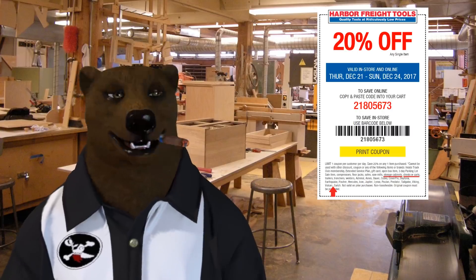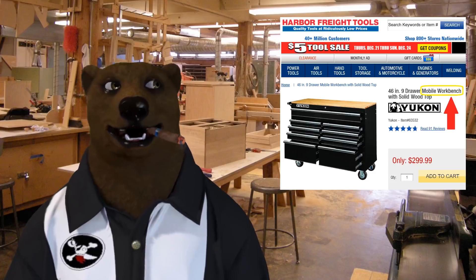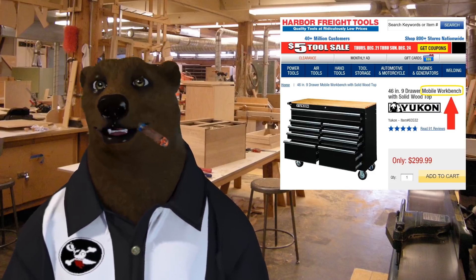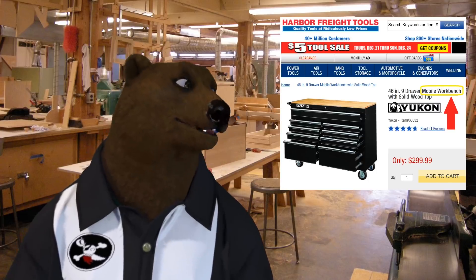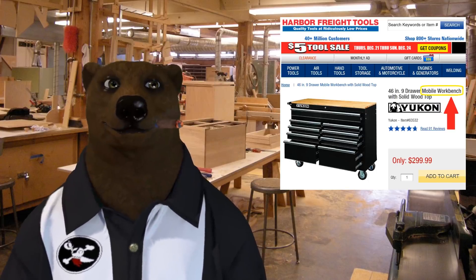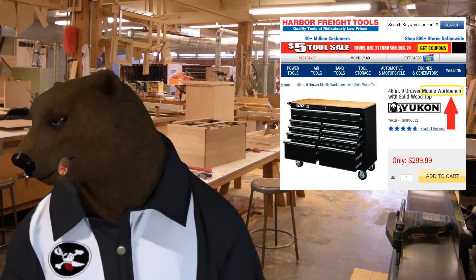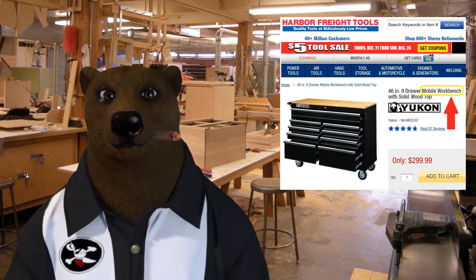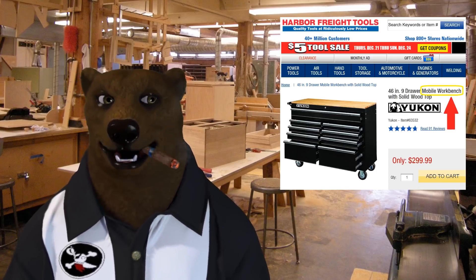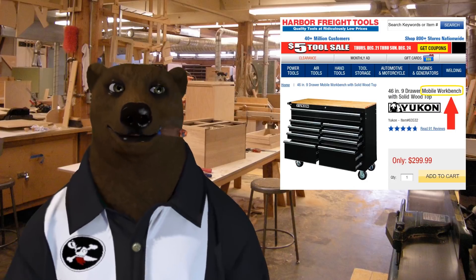So I hustled down to the store and showed them my coupon. They said you can't use it with this because it's a tool chest. I said no it's not — it's a mobile workbench, says it right there. I also pointed out they have other workbenches in the store, and that's a specific category using specific nouns.